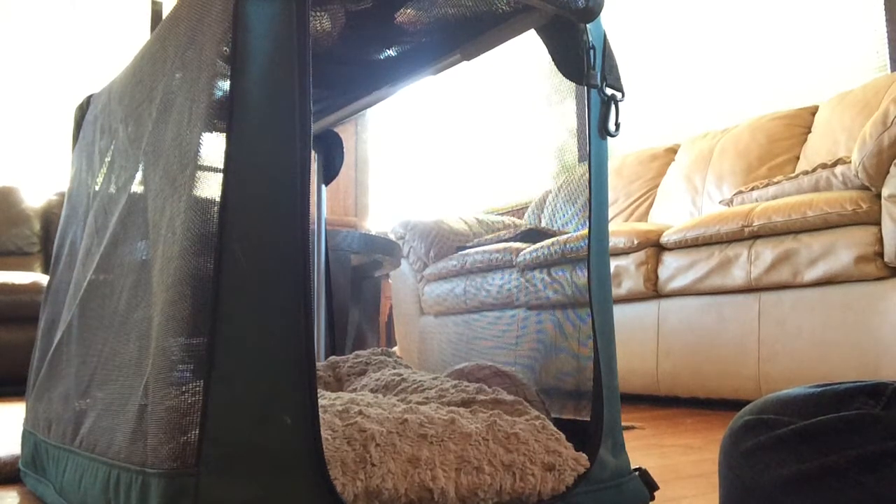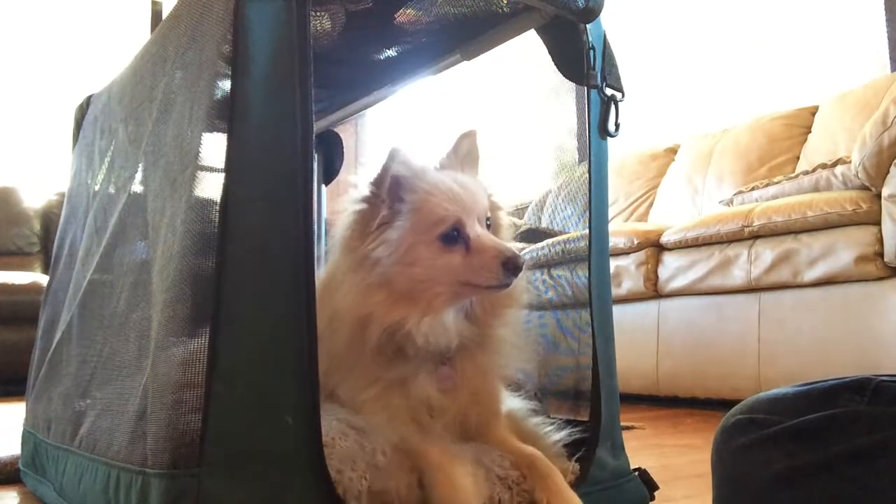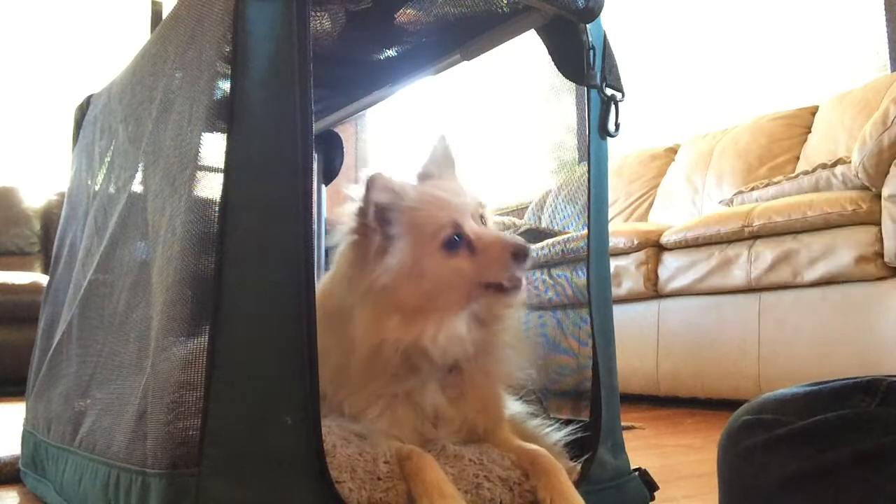So we want to get her to like her crate, which we've done by baiting the crate. Kennel. So she goes in for a treat. Good girl. Then once she's in the crate, you can give her some treats.